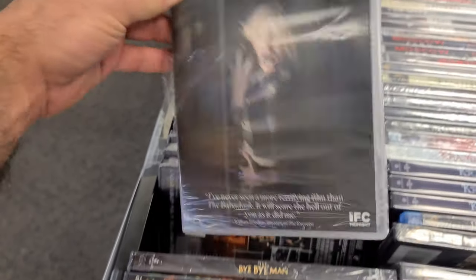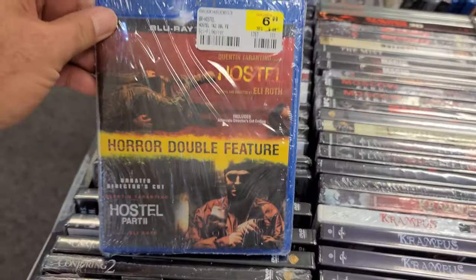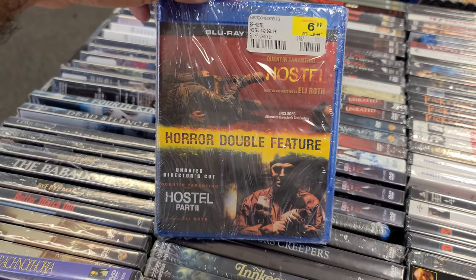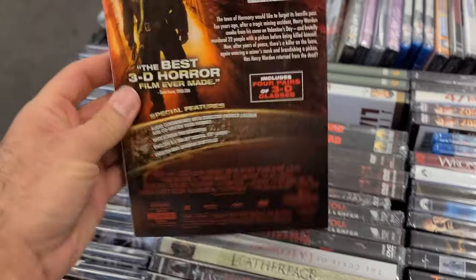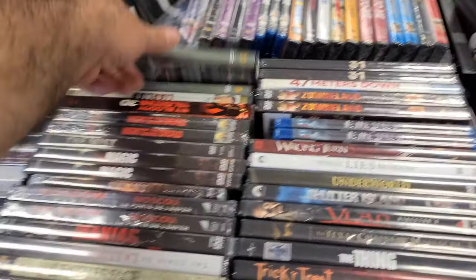The new classic The Babadook — no price on that. $6.99 for Hostel and Hostel Part Two together — this is actually pretty cool. I wonder if it comes with a digital. And I see My Bloody Valentine with a slip.